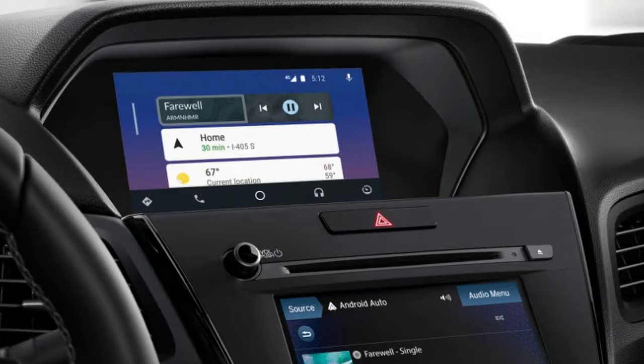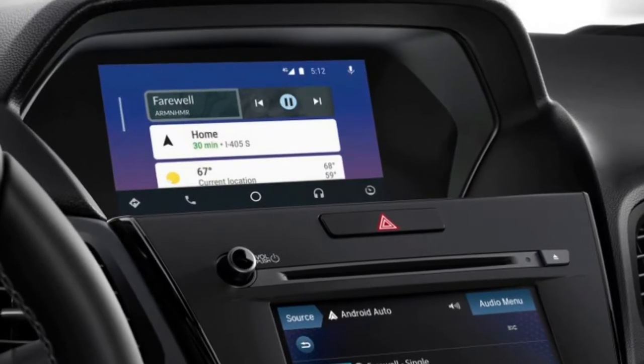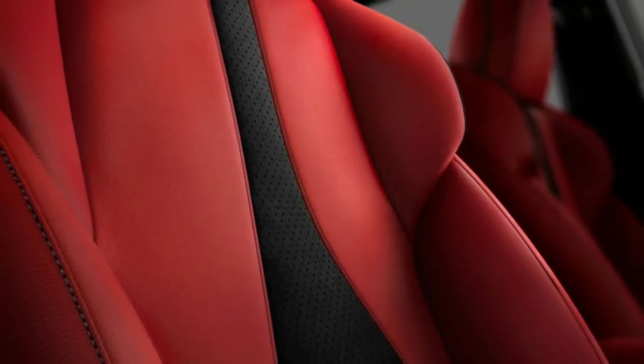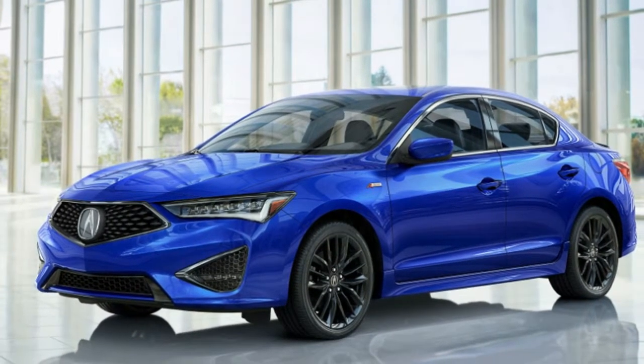Acura also says the infotainment system has been upgraded to be faster, and it has fresh graphics and Apple CarPlay and Android Auto compatibility. But this is not the system found in the completely new RDX, just an updated version of the current infotainment.